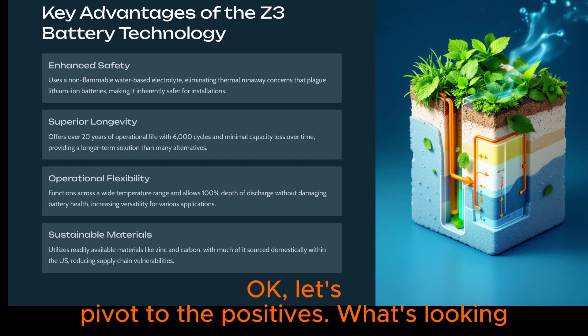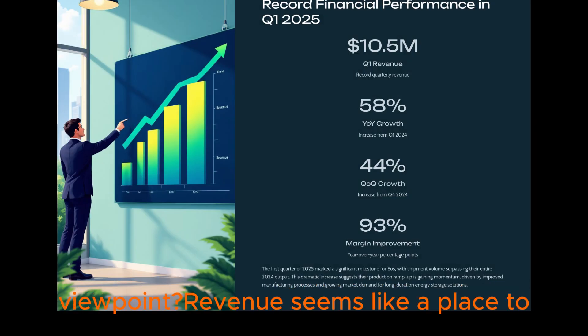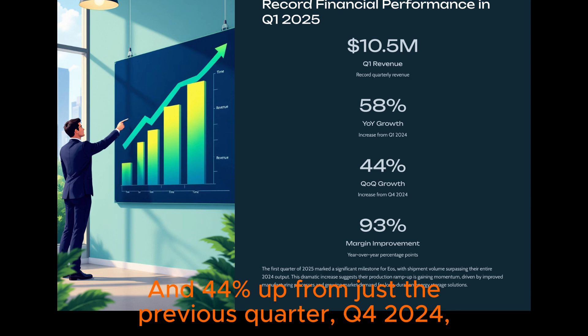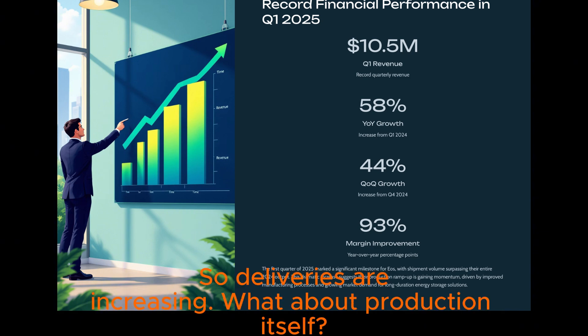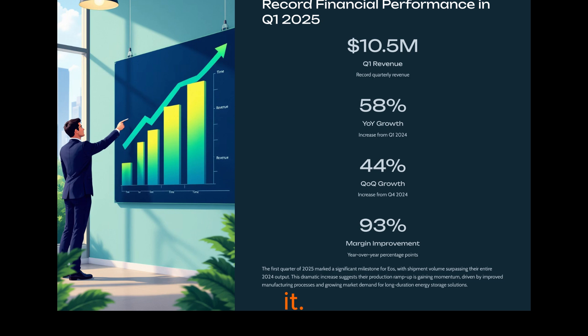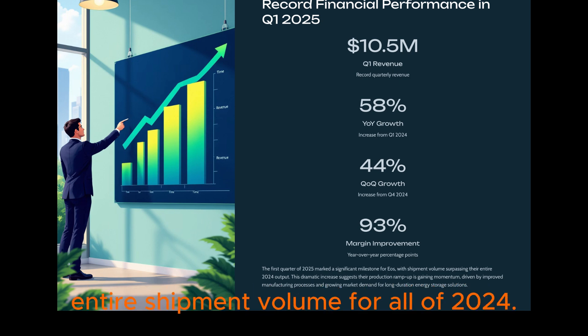Let's pivot to the positives. Revenue seems like a place to start. Q1 2025 was a record for them — $10.5 million in revenue, 58% up from the same quarter last year, and 44% up from just the previous quarter, Q4 2024. Mostly driven by shipping more systems out the door. And the volume shipped in just Q1 of this year actually surpassed their entire shipment volume for all of 2024.